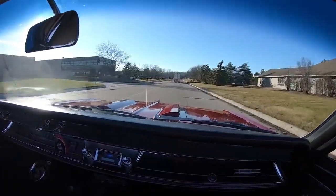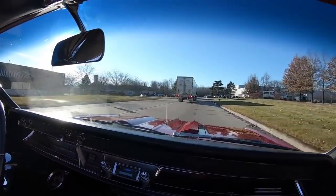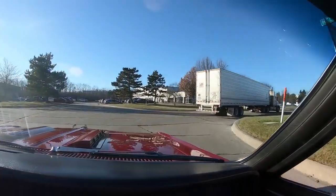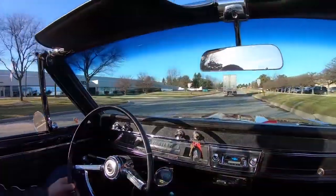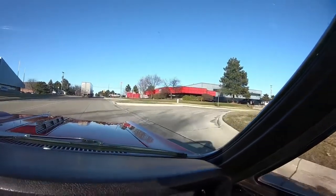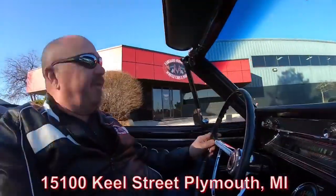We're right outside of Motor City, real close to the airport, so if you'd like to fly out and check out the car in person we would love to have you. We sell about 95% of our cars sight unseen on the internet, so we don't get to meet a lot of our customers, but we do love it when you guys come in. If you'd like to send an inspector, I've got no problem with inspectors either — just give us a call and let us know. We do have 230-some odd cars in stock and about 80,000 square feet, so every now and then we've got to move a few cars. Our building is at 15100 Keel Street in Plymouth, Michigan. Come check us out — we're gonna get it up in the air for you right now.